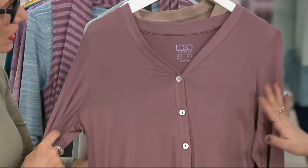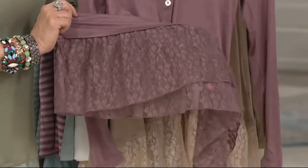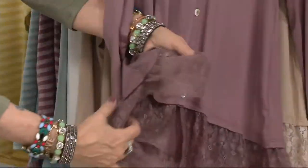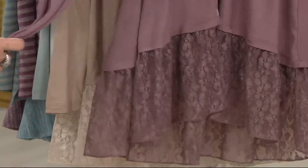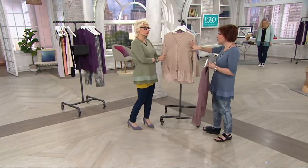This is called Ash Rose — it's a little more mauve-y than the mocha. Look at this: six inches of that great lace, and it's opened on the side, which is really something you'll see on the girls. That is the design element right there. Now, this one is already the most limited.